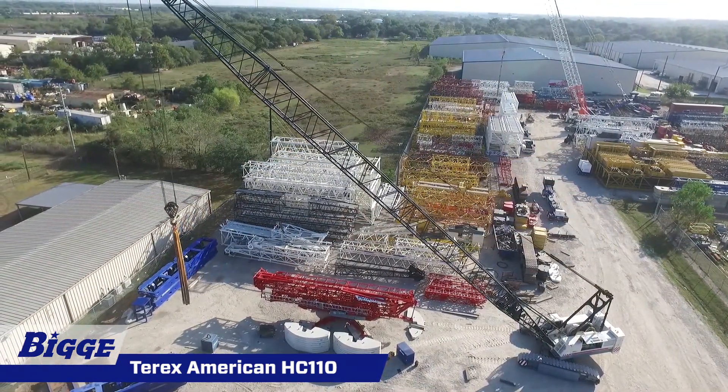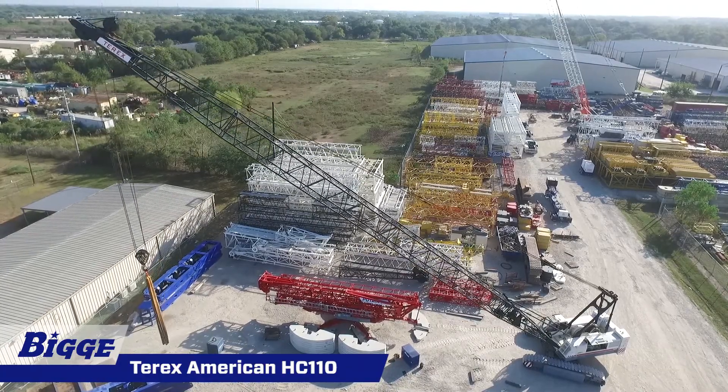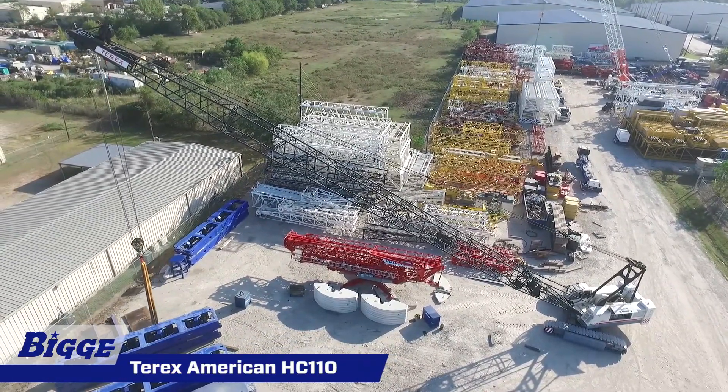The main and auxiliary drums allow power up-down and free-fall. The maximum single line pull is rated at 40,640 pounds and operates at 565 feet per minute maximum line speed.